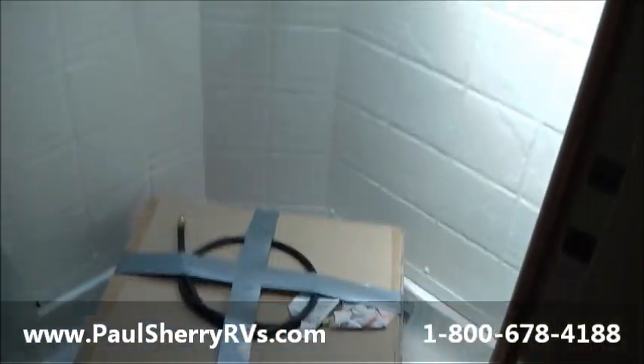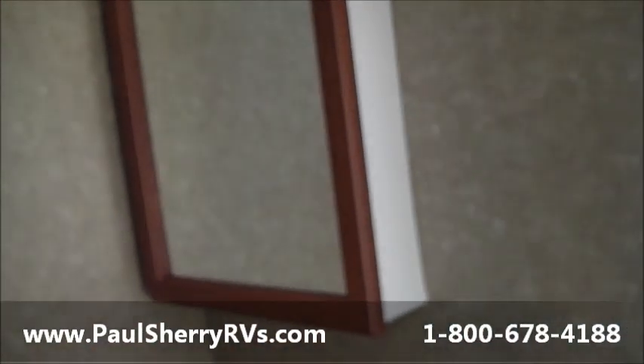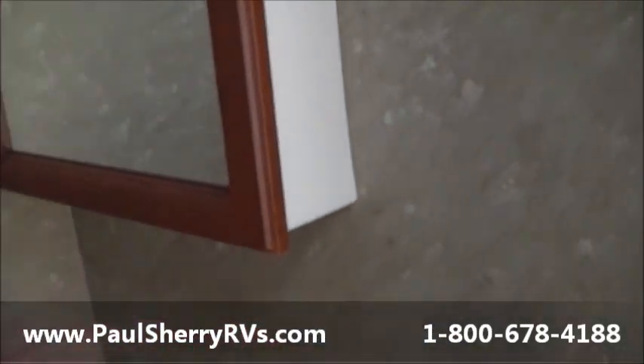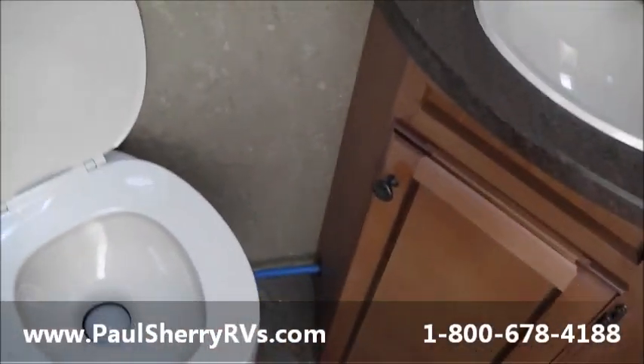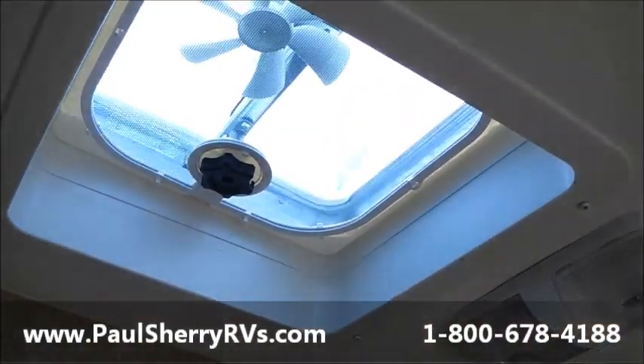Last thing will be the bathroom, folks. Separate slide control buttons for each slide. Nice big neo-angle shower — plenty of room in there — and a skylight for extra tall guys needing extra room. ABS surround, medicine cabinet, sink, porcelain toilet with foot flush, just like you have at home. And there's the skylight vent.